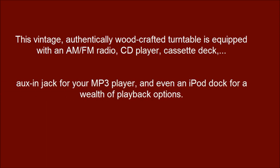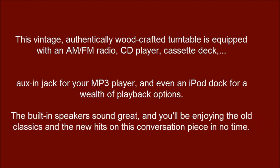This vintage, authentically wood-crafted turntable is equipped with an AM-FM radio, CD player, cassette deck, aux jack for your MP3 player, and even an iPod dock for a wealth of playback options. The built-in speakers sound great, and you'll be enjoying the old classics and the new hits on this conversation piece in no time.